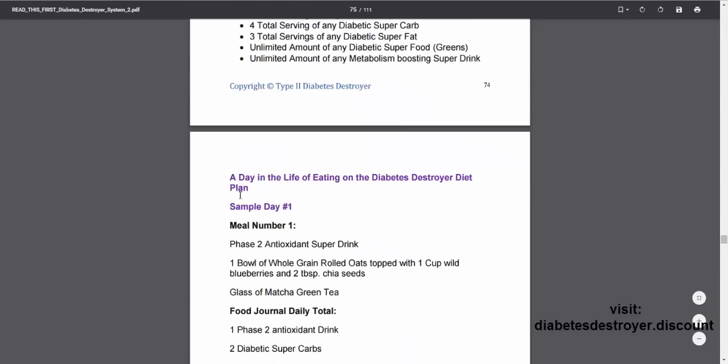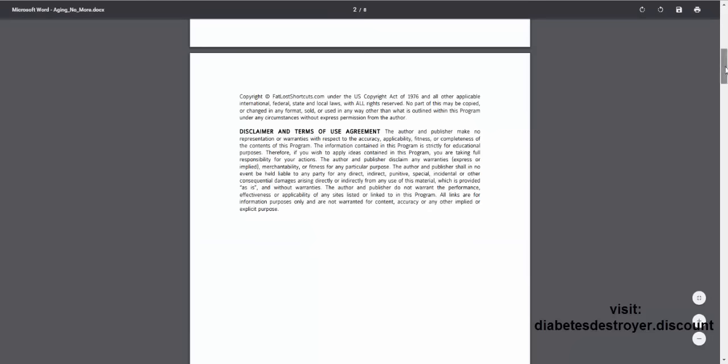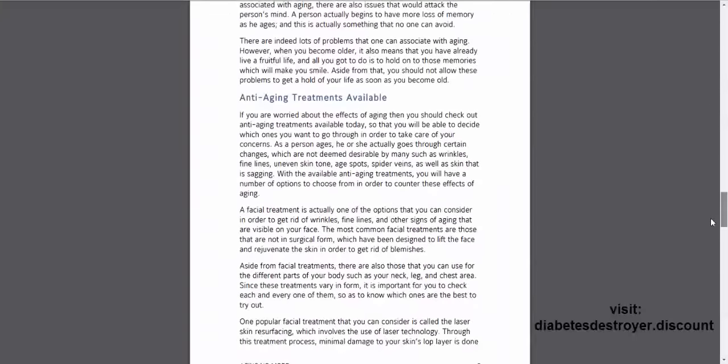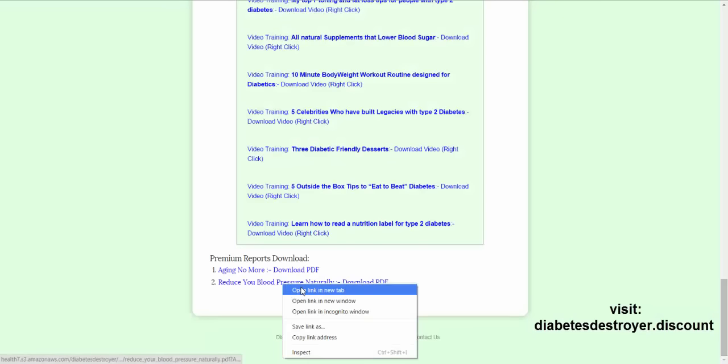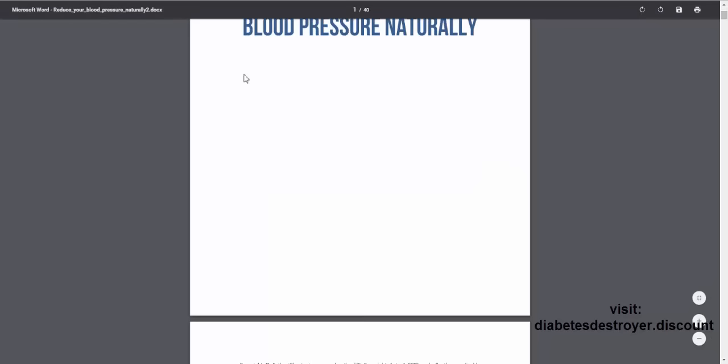Let me show the Aging No More guide — it's eight pages, covering problems of aging, anti-aging treatments, and simple ways to prevent aging. And the Reduce Your Blood Pressure Naturally guide is 40 pages. So all in all, you've already got well over 200 pages worth of information, and I believe it's 20 videos total. Some of the videos are pretty long, so it's quite a bit of information.